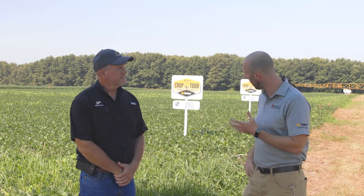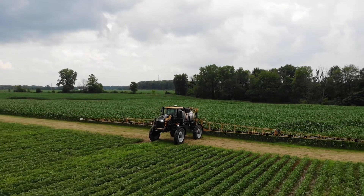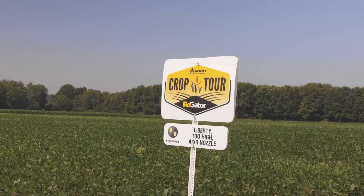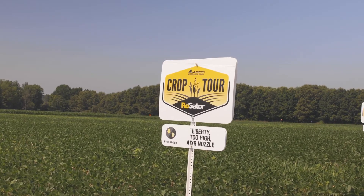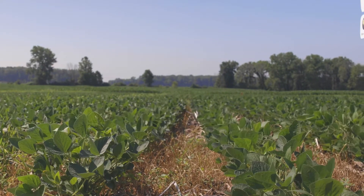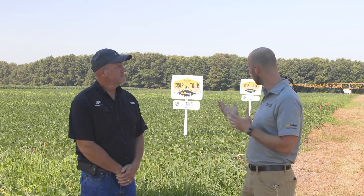Here with Brian Young from Purdue, we have two different types of boom height that we're looking at — a 24-inch and a 48-inch comparison. The 24-inch is going to be the correct boom height, and the 48-inch is that too-high version. Folks might have rough terrain and raise their booms up, or their auto boom system isn't quite dialed in. We're showing what can happen with weed escapes if they don't have the right boom height.